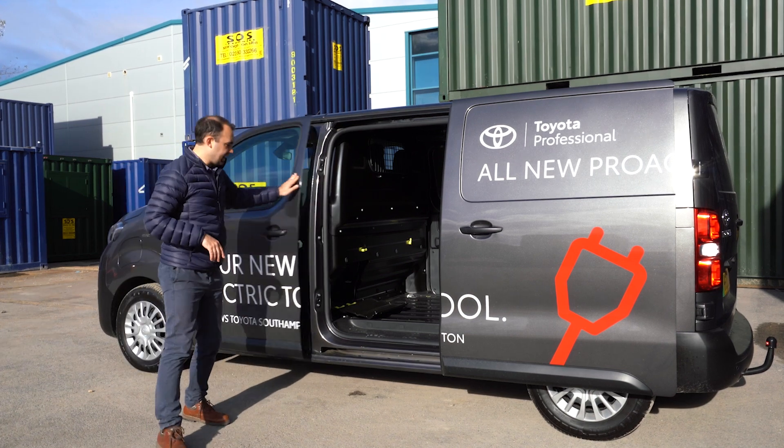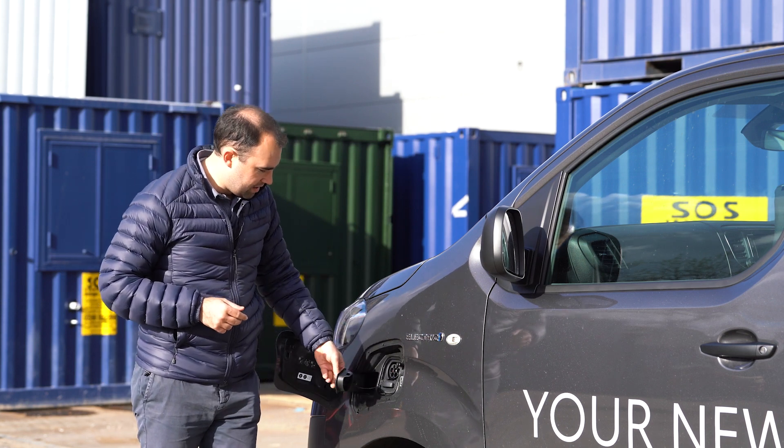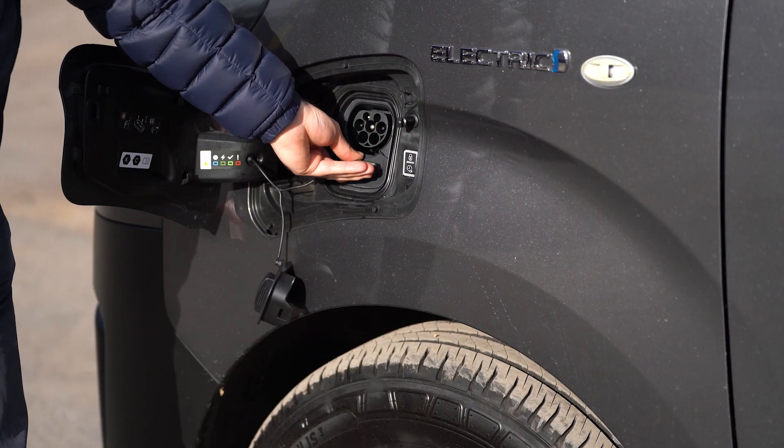The last thing to mention externally is the charging flap. If you open it, you'll reveal a Type 2 connector for a home wall box or an on-street charger, or a CCS connector for rapid charging.